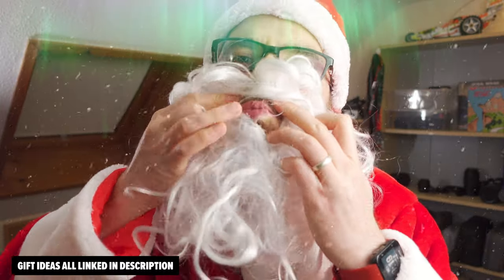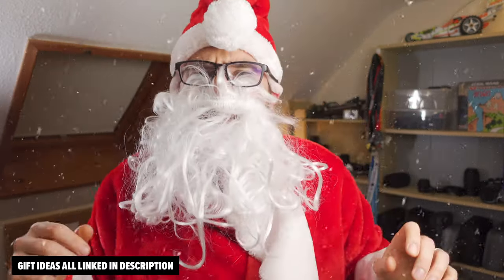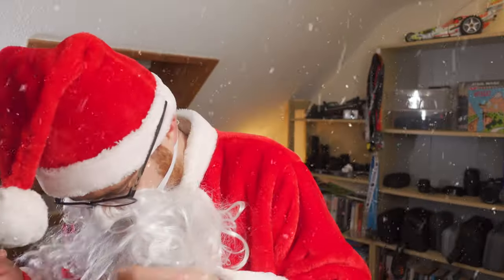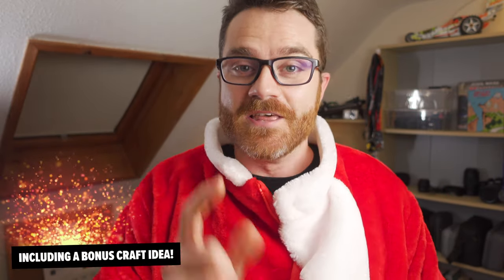Oh, it smells funny. I can't see a thing. Okay, this is... my glasses! It's too warm. Okay, right — this video today I'm going to show you 20 gift ideas, at least 20, possibly slightly more, gift ideas for the runners in your life this Christmas.